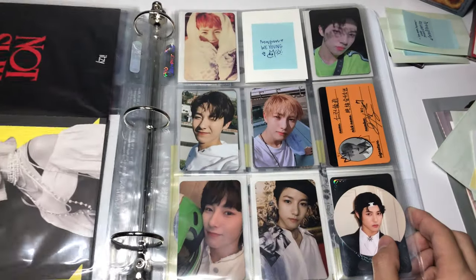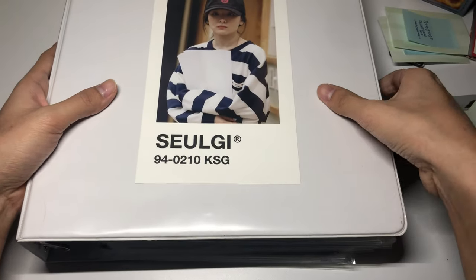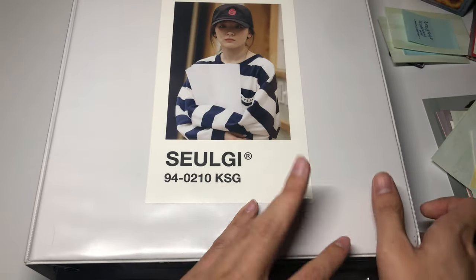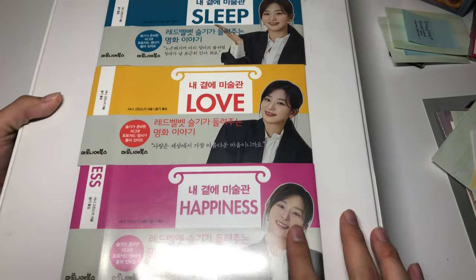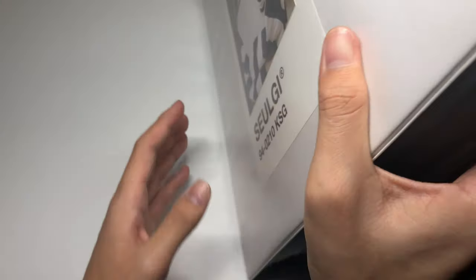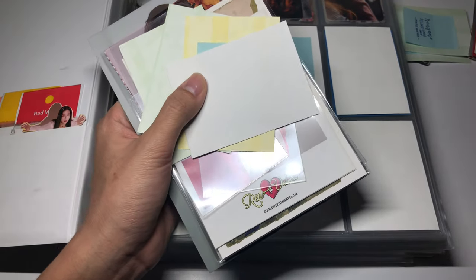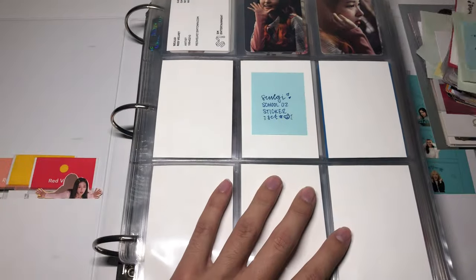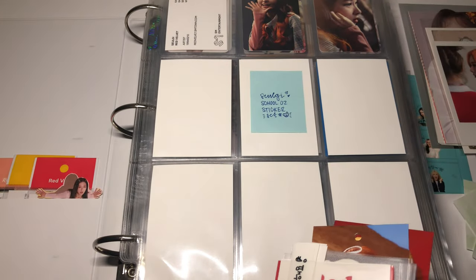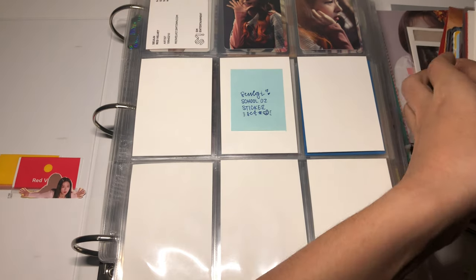That's it for the Ults binder. Now let me get my Seulgi binder — she's super heavy. I did add these little slip covers from her art commentary book on the back, with the Sleep, Love, and Happiness versions, which I thought was a really cute idea. I do have quite a bit to put away in here. First I have these stickers from School Oz.